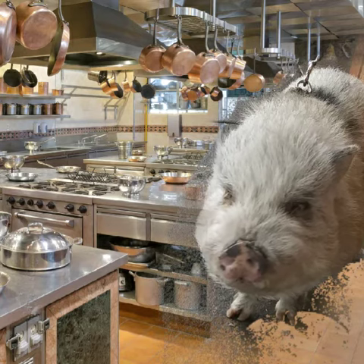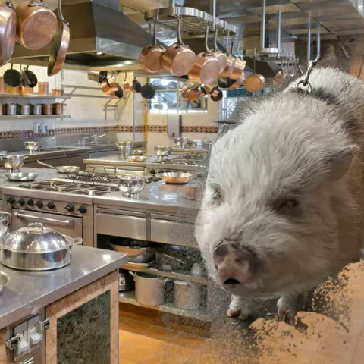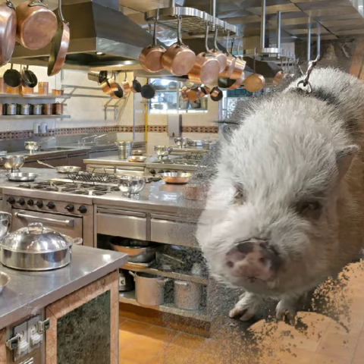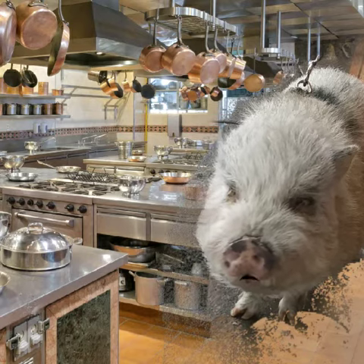We don't like rice here that much. We have it if you want it, like Chick'em and rice, but it's not one of our favorite things. But we do have a Chick'em Pot Pie.